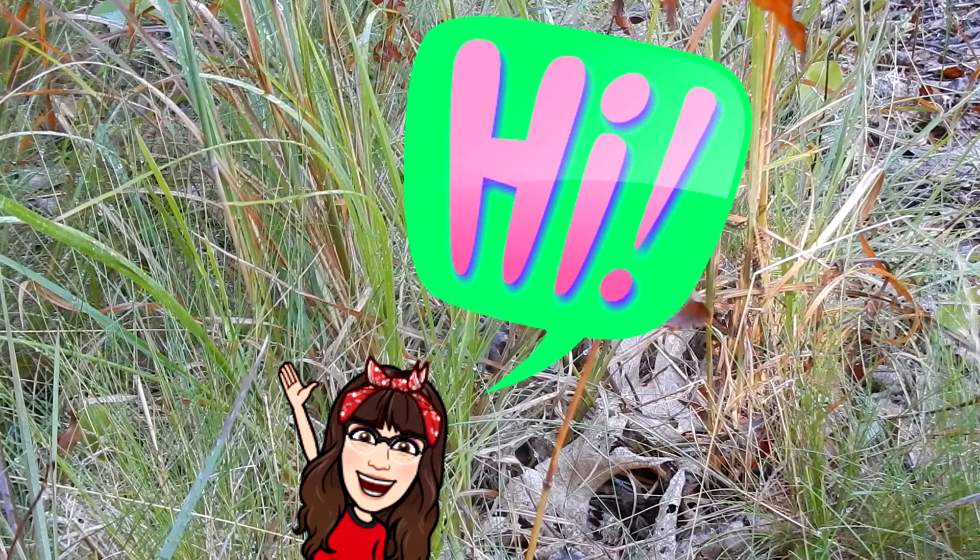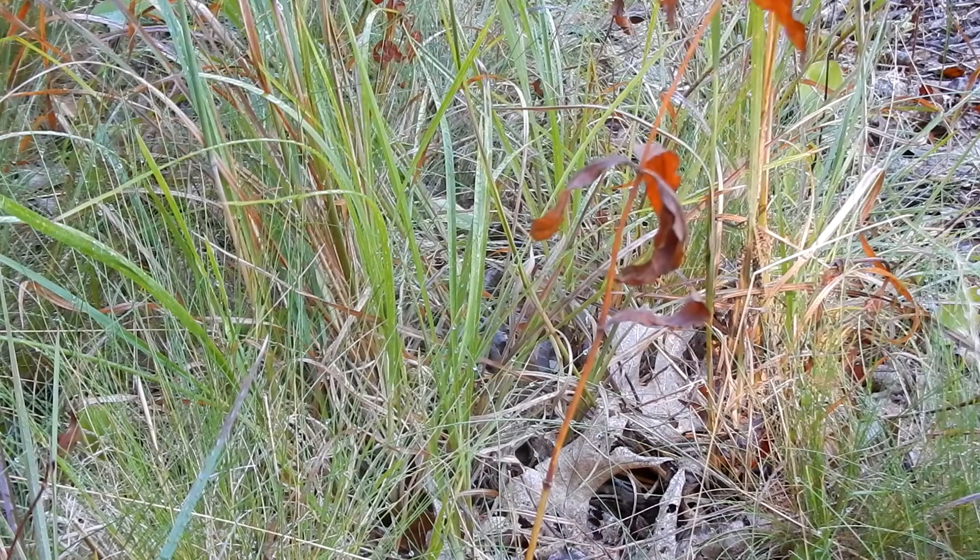Good morning everyone. Today I'm at Cormier Woods Trustees of Reservation in Uxbridge, Massachusetts. I'm doing Wildflowers 101, Episode 23.